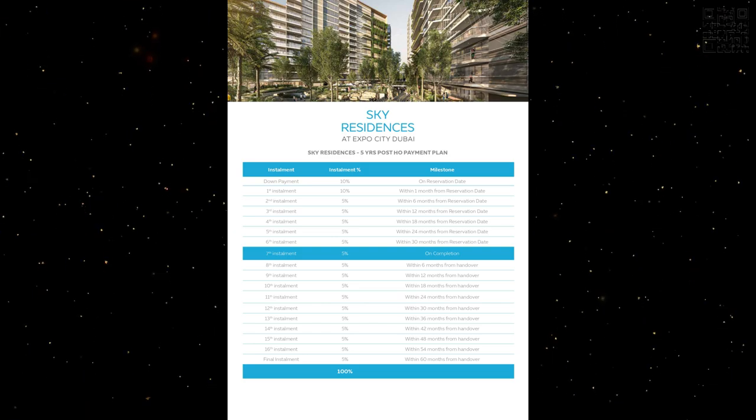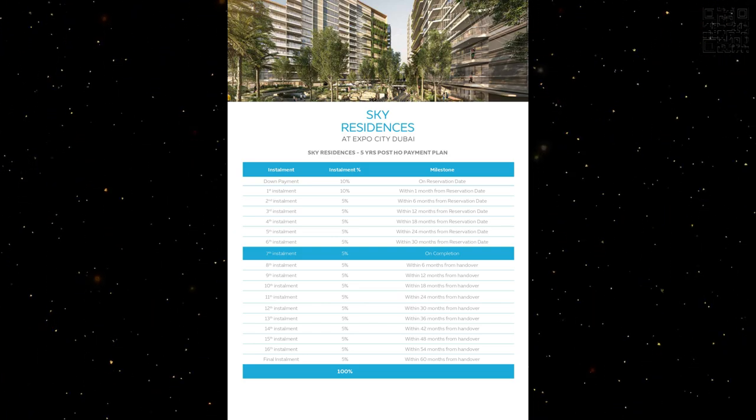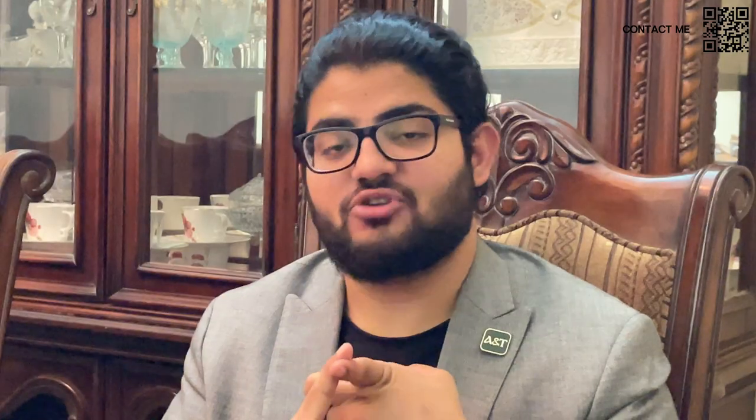That's the payment plan — an amazing five-year post-handover plan. You have Al Maktoum International Airport coming up, Palm Jebel Ali coming up, and it's very rumored that all the embassies will also be moving into Expo. They're trying to move a lot of Fortune 500 head offices into Expo as it is a government-backed developer. Functions and events constantly keep happening at Wassl Plaza, making it very easy to rent out on Airbnb or for long-term rentals. Siemens already has their head office there.